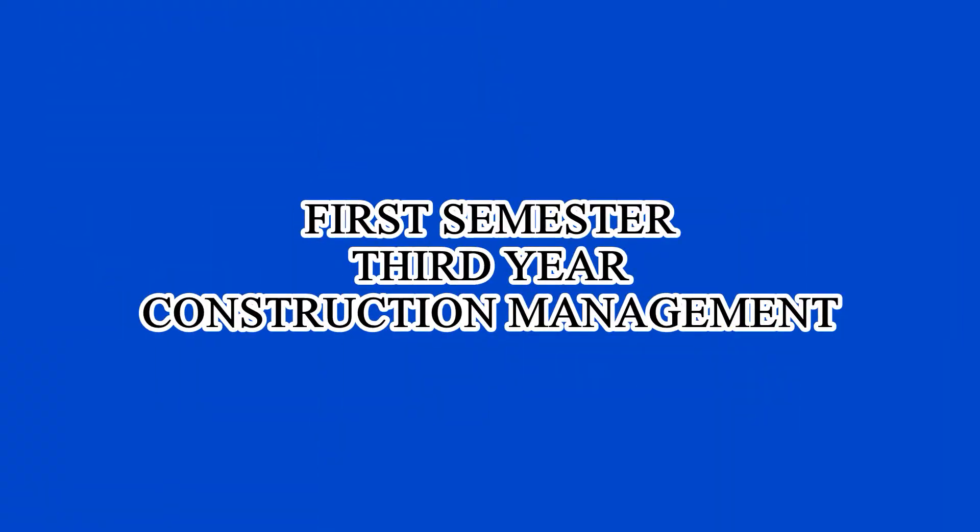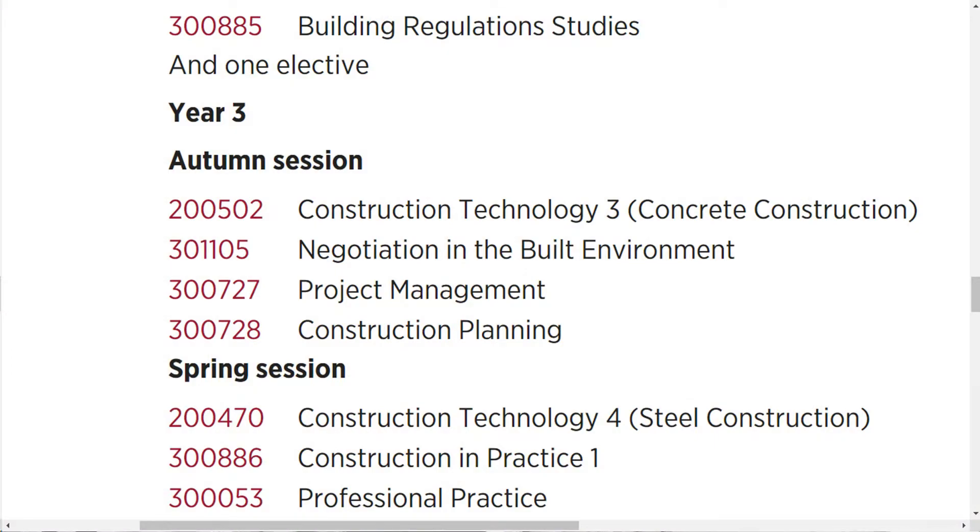Now let's talk about the first semester of the third year, which is where I'm at right now. We have the continuation of Construction Technology, which covers concrete constructions. This deals with the construction of concrete components of the building — for example, reinforced concrete, how to eliminate or minimize corrosion, what the minimum concrete cover thickness should be between the steel reinforcement and the external part of the concrete. For the final assignment, we get to pick our own project and analyze all its concrete components.